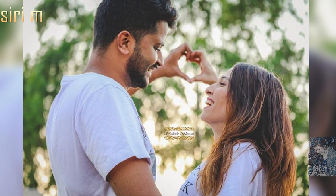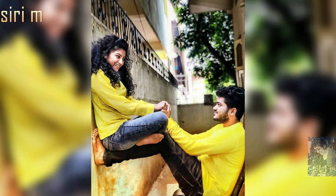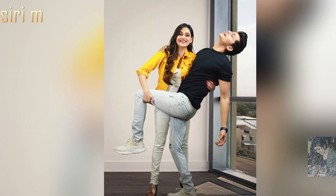Make simple, cute, and funny poses with your partner, like holding each other, or taking romantic and loving photos. Try different unique and creative photo poses. There are some more different photo pose ideas here.